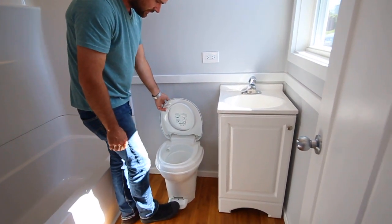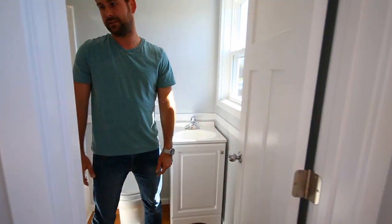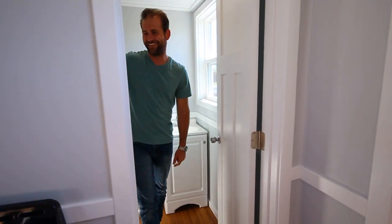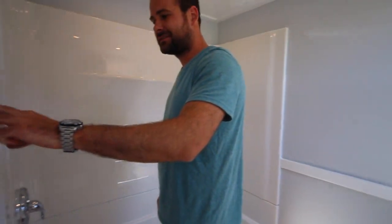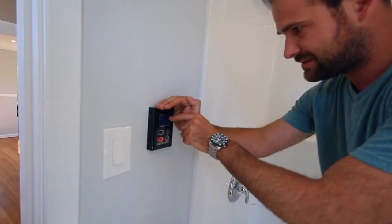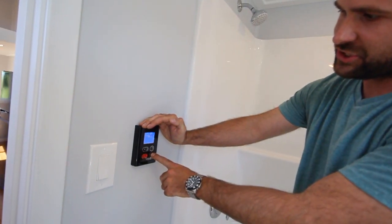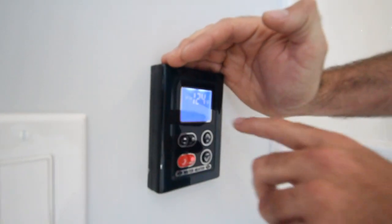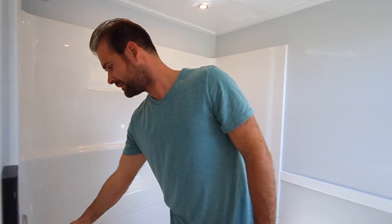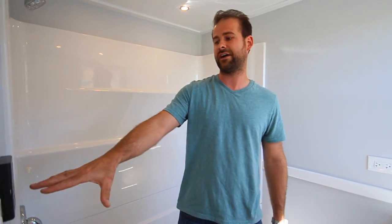This is our on-demand water heater system. You change the temperature to whatever you want — basically just come in, turn it to hot, and as long as you dial it into whatever temperature you feel comfortable with, it'll be perfect every time. A lot of people love that.